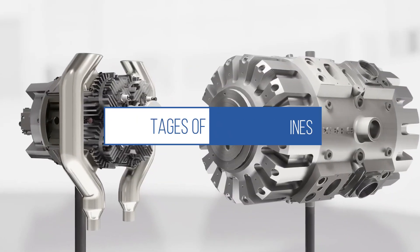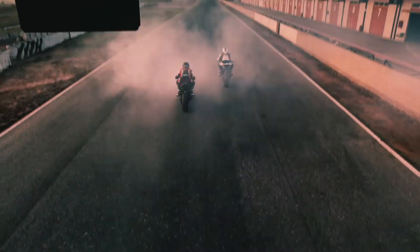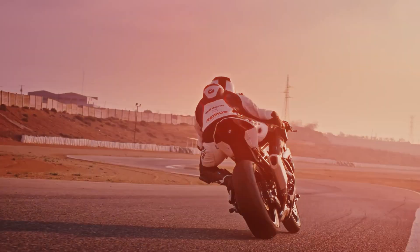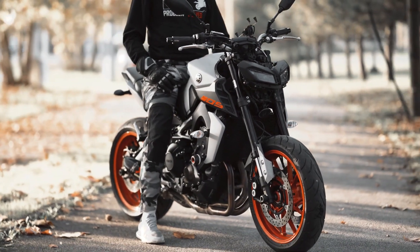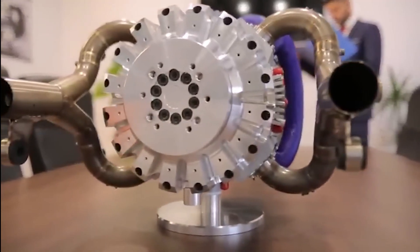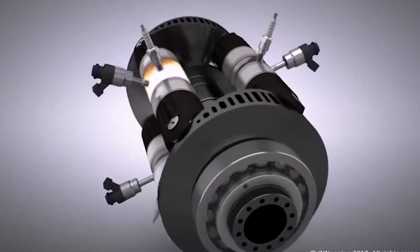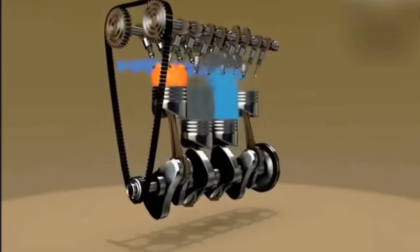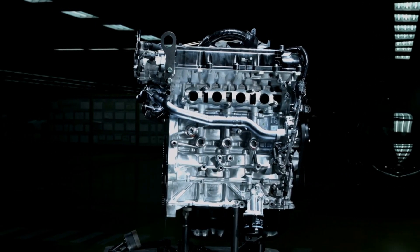Four-strokes are generally more fuel-efficient and environmentally friendly. They also provide better torque at lower RPMs, making them suitable for a wide range of applications, from motorcycles to cars and beyond. Four-stroke engines tend to have a longer lifespan due to their separate lubrication system, better cooling, and reduced wear and tear. They're well-suited for applications where low-end power and torque are important, such as cars, trucks, and heavy machinery.